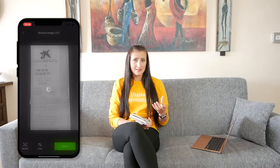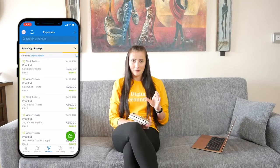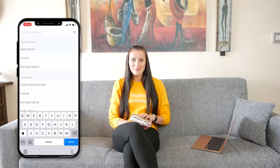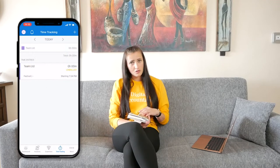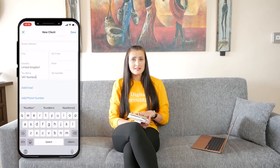However, the mobile app is not like-for-like with the browser version. While mileage tracking is available on the mobile app and not on the browser, on the other side, you are not able to add a new supplier or record a supplier invoice on the mobile app. There are also some limitations on accessing settings on the mobile app — you will need to use the browser version for those.